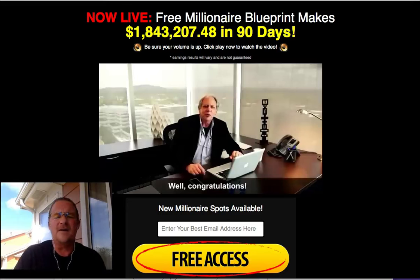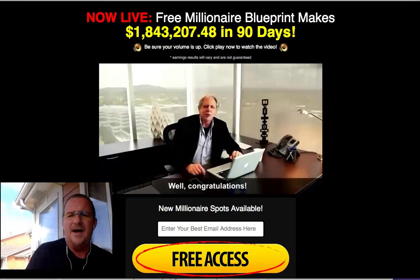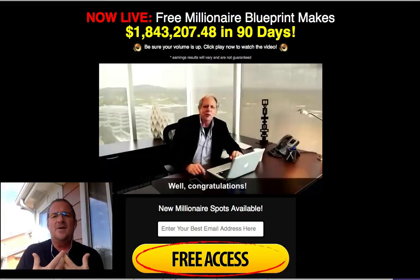The Netherlands Binaural Trader software is a binary options trading software that trades binary options on autopilot for you. It also redirects you to a rebranding of this free millionaire blueprint maker, and it says it makes 1.8 million in 90 days.